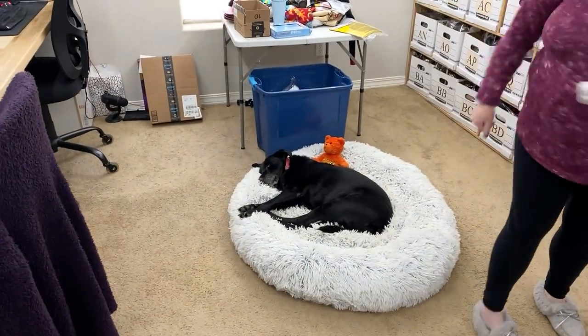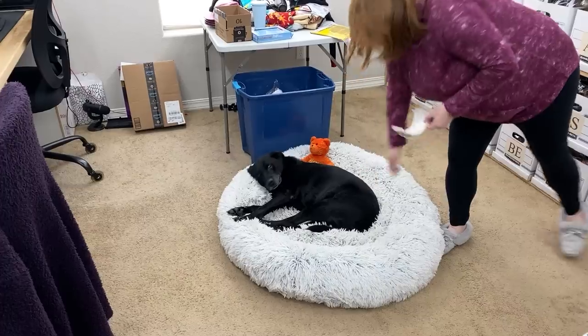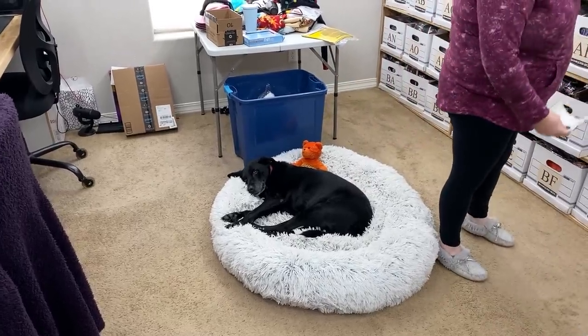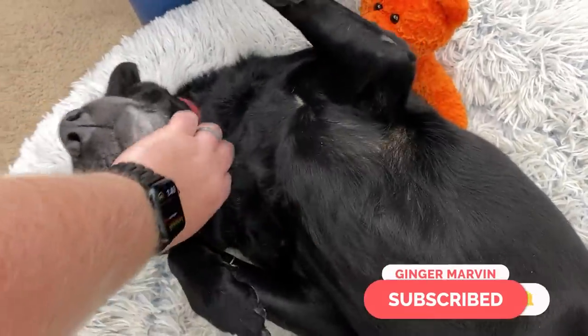Look at this guy — when we're not about to be leaving out of town, he just sleeps. The look he just gave me — he's like, 'Really? You woke me up?' Oh, you want a tummy rub? You're a good boy. Man, you are getting gray.